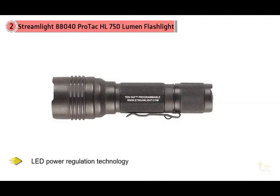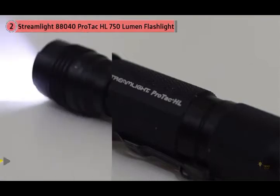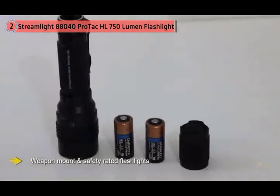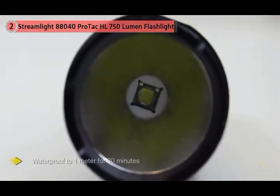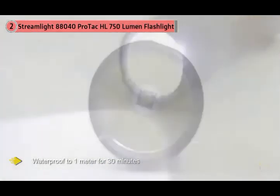The LED power regulation technology provides the most brightness out of each battery you purchase. Streamlight is known to produce quality products, specializing in manufacturing tactical weapon-mount and safety-rated flashlights, lanterns, and headlamps. This light is made from anodized aircraft aluminum for powerful protection, is one-meter impact-resistance tested, and is waterproof to one meter for 30 minutes.